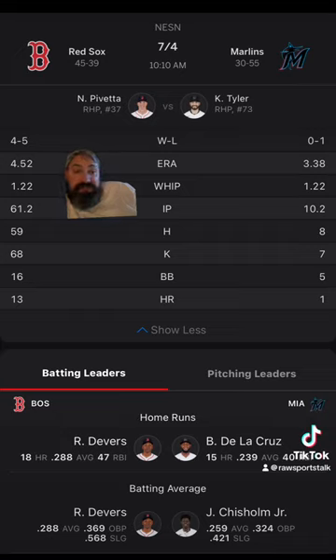Red Sox with the money line, Red Sox laying the runs, and I'm going to lean under. These are just my picks — if you disagree, please go with your gut and please bet responsibly.